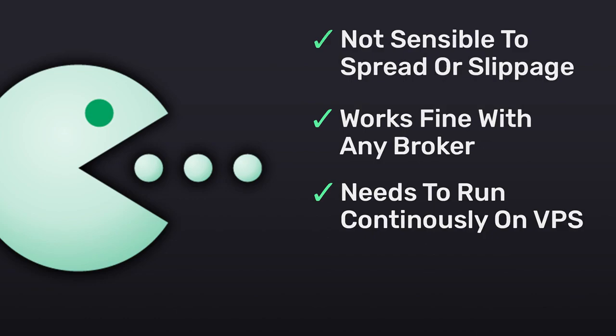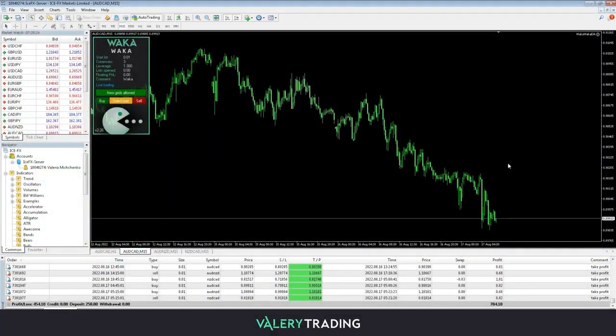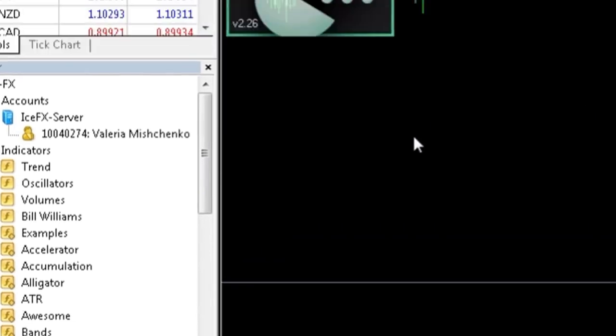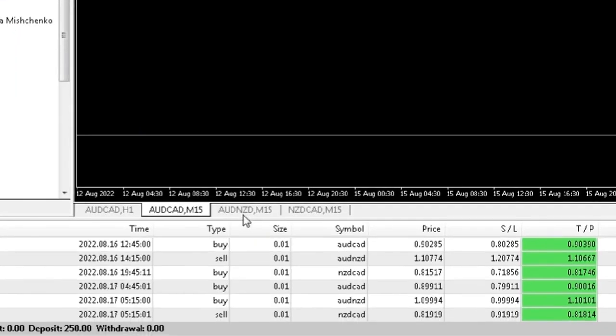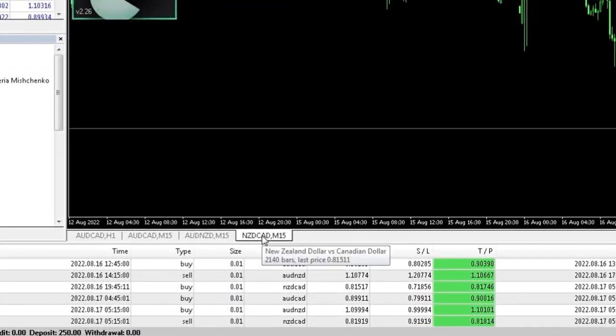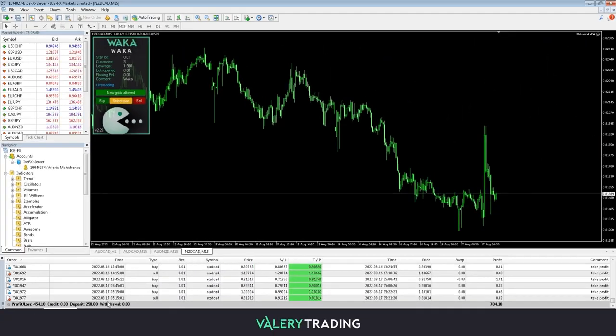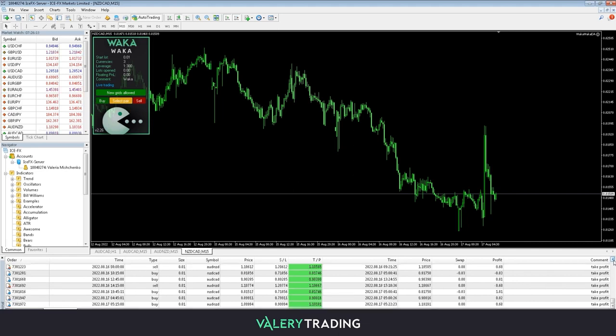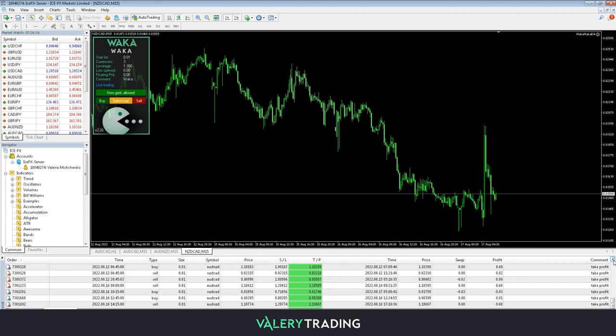As you can see, the EA is running on several charts at the same time, looking for the best opportunities to place automated trades. When market inefficiencies are found, a trading order will be executed. Here's a list of all the latest trades that were placed on my live account.